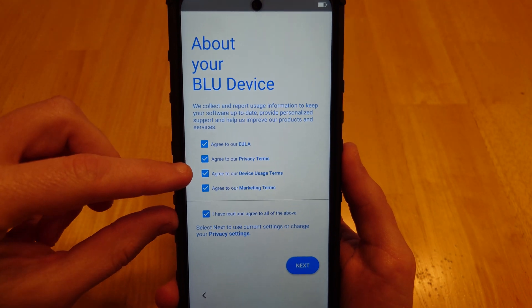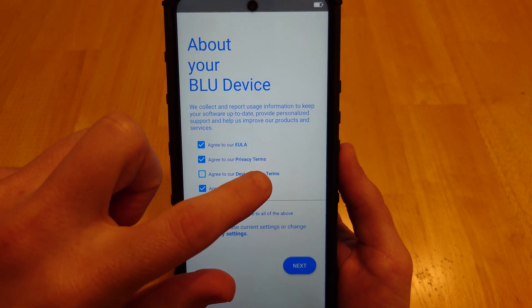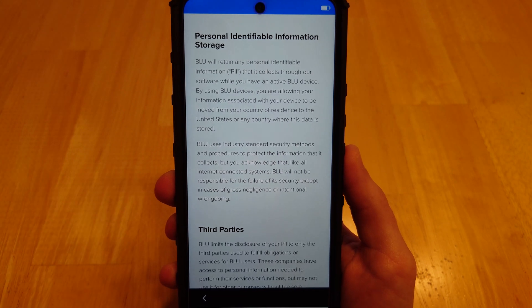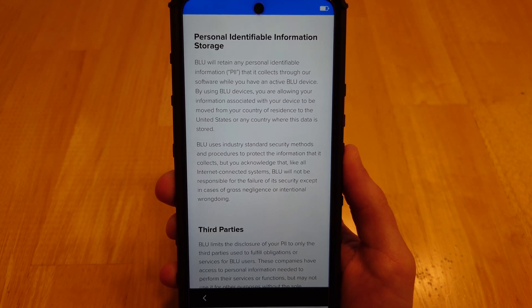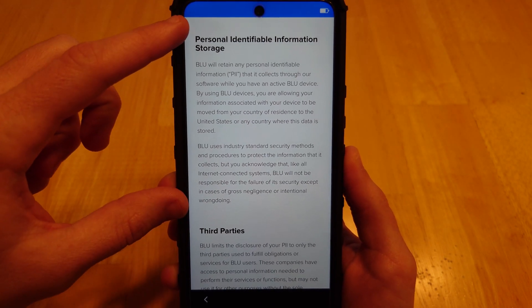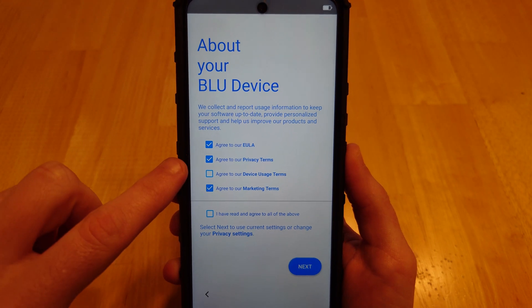Now the third one: the Device Usage Terms. See what that's about — it's going to be this section right here. If you check this box, you will allow Blue to retain personally identifiable information, which is not something most people would want if they knew about it. So it's very important that if you value your privacy, you uncheck this third box.